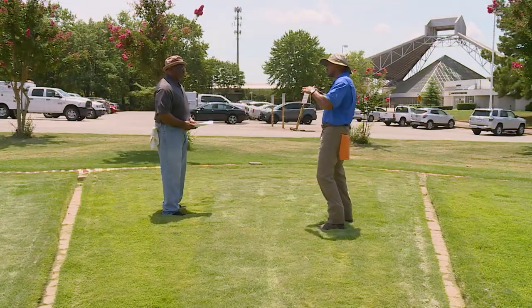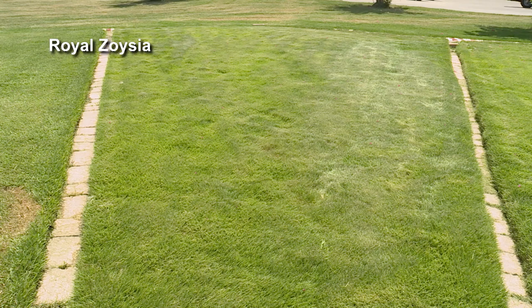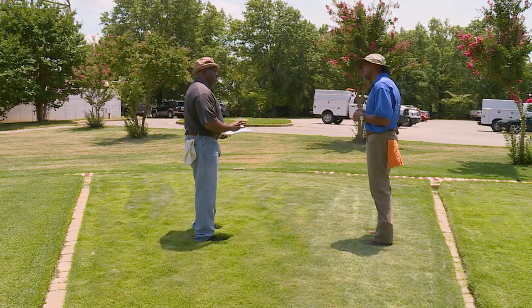We have to be concerned about the mowing height — keep it at the right height, two and a half to three inches tall. This is Royal Zoysia here. A lot of people want Zoysia grass but they have trees, and this grass is gonna do good in probably about four hours of sun — it'll do good in a little shade. Make sure you keep water on it and keep it at least about three inches tall to better protect those root systems. The color is dark green, mowing height between two and a half to three inches tall, drought tolerance is very good, weather resistance is very good. Royal Zoysia uses a little more nitrogen fertilizer than a lot of the other grasses, but it'll perform well. If you've got shade, you might want to try this Royal Zoysia.